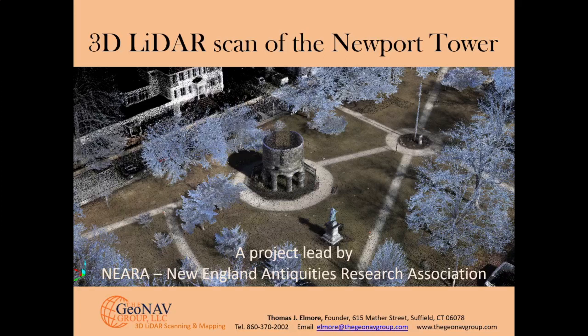Welcome to a video showing the first ever 3D LIDAR scan of the Newport Tower in Newport, Rhode Island. My name is Thomas Elmore. I'm the founder of the GeoNav Group, a 3D LIDAR scanning and mapping company located in Suffield, Connecticut.